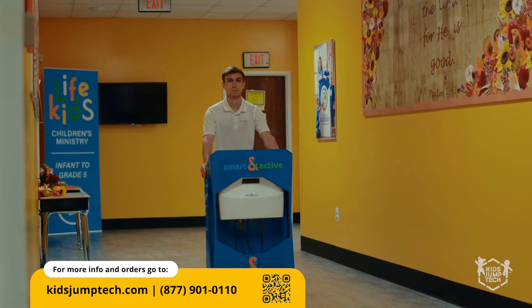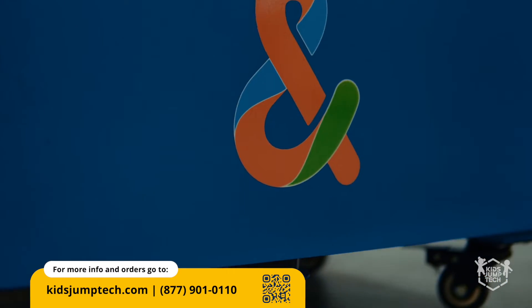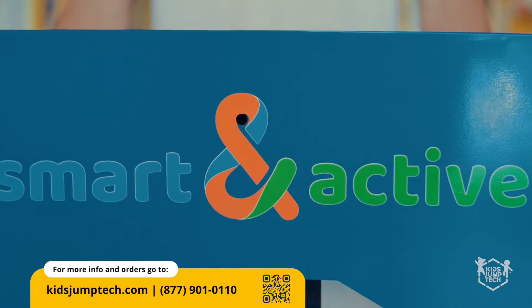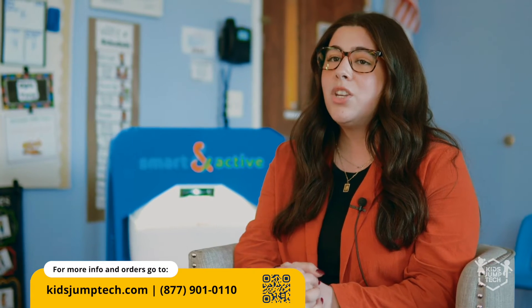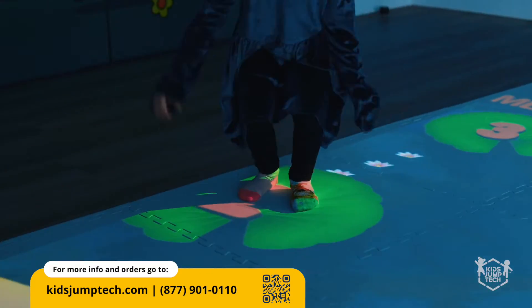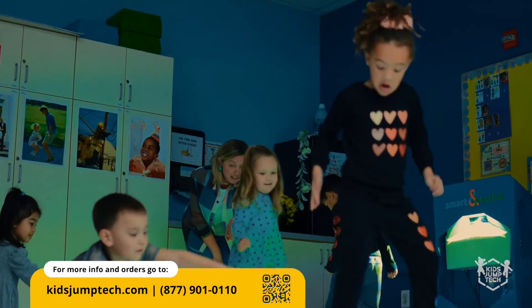How easy is it to move the unit from place to place? Oh, it's super easy — on the wheels. We've taken it from our gym, we've taken it inside every classroom. So it's super easy to move and it's very lightweight. As a teacher, it's something new and fresh to implement in the classroom, and not something that everybody has. It's really been a great resource to implement with our curriculum.